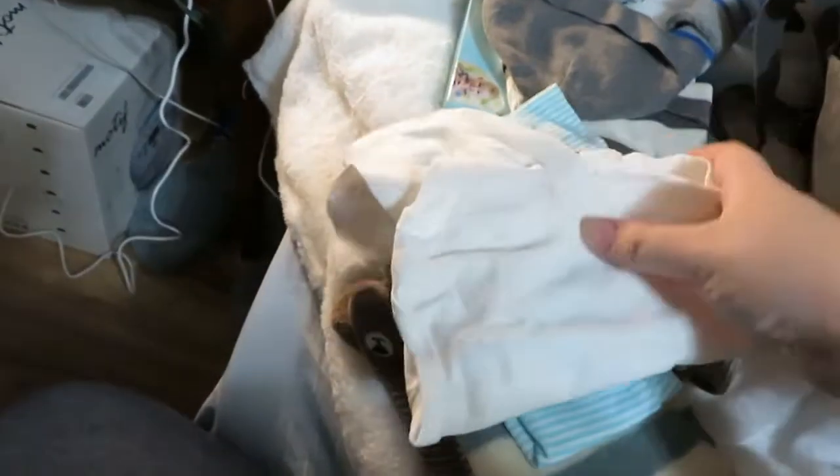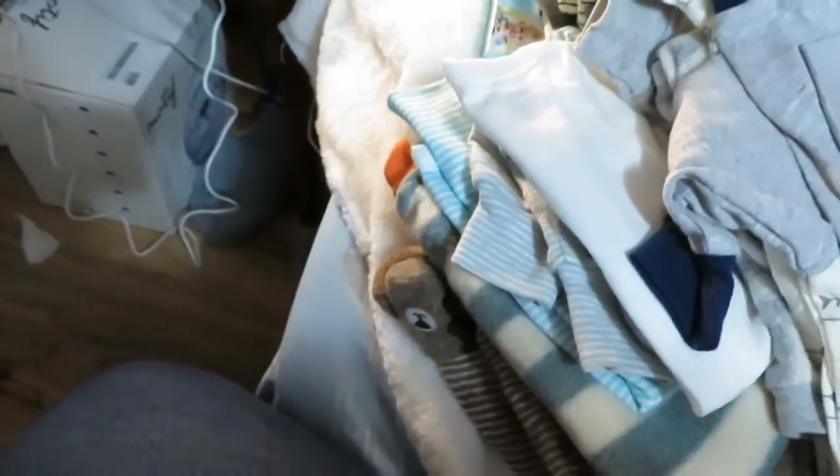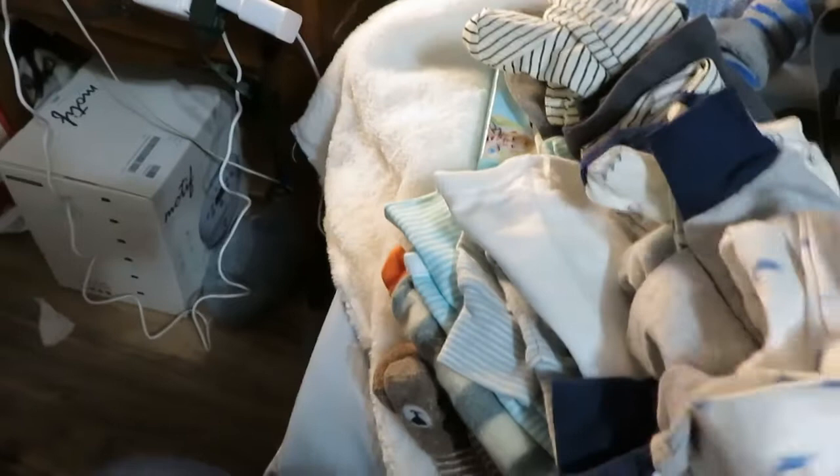I say 'potential' coming home outfit because baby boy is measuring really large — already about eight and a half pounds at 36 weeks, so we could potentially be looking at a 10-pound baby. Those are newborn clothes, but I also packed some three-month clothes because I really don't know how big he's going to be. I packed so many clothes, and if he hadn't had this weight issue I wouldn't have needed all of it — but better to be prepared.